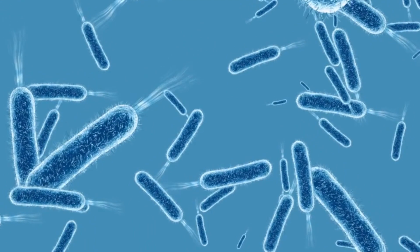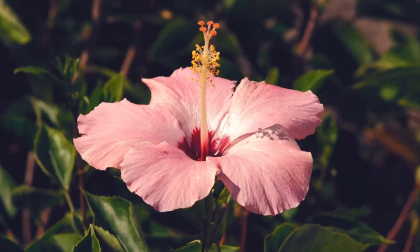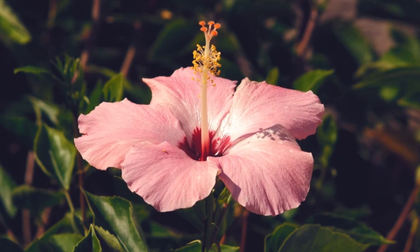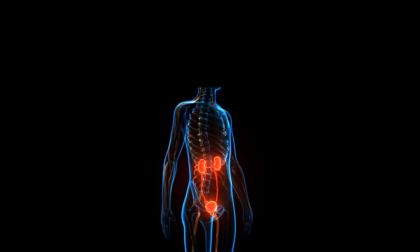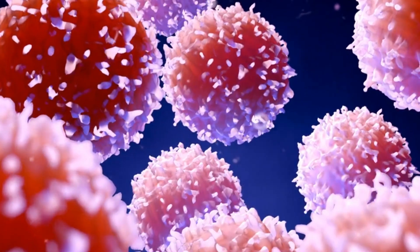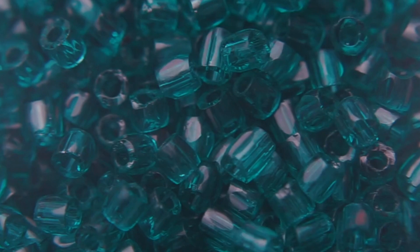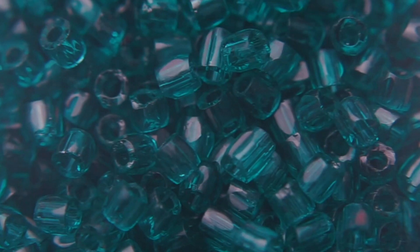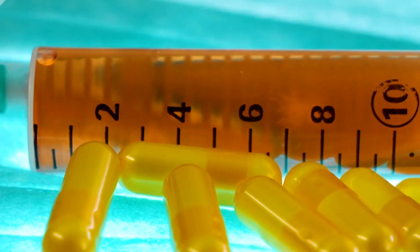Did you know that hibiscus has the power to reduce the growth of bacteria? Research is being done on its potential to protect against infections such as bronchitis, pneumonia, and urinary tract infections — it's a real warrior against bacteria. It could also help inhibit the growth of cancer cells. Thanks to the polyphenols it contains, hibiscus is being studied for its anticarcinogenic capacity, making it a possible hope in the fight against cancer.